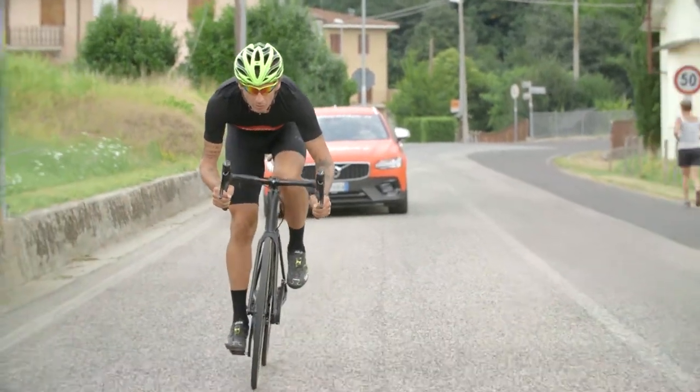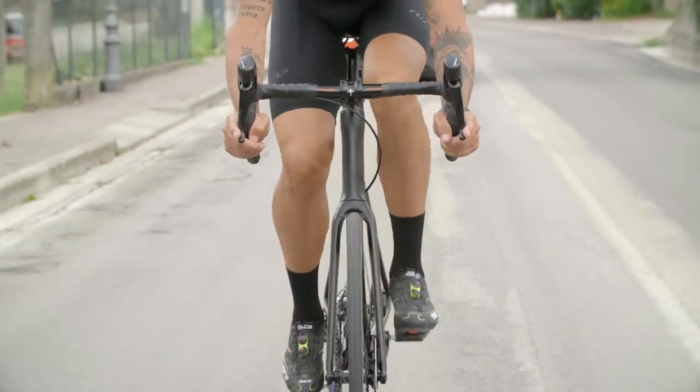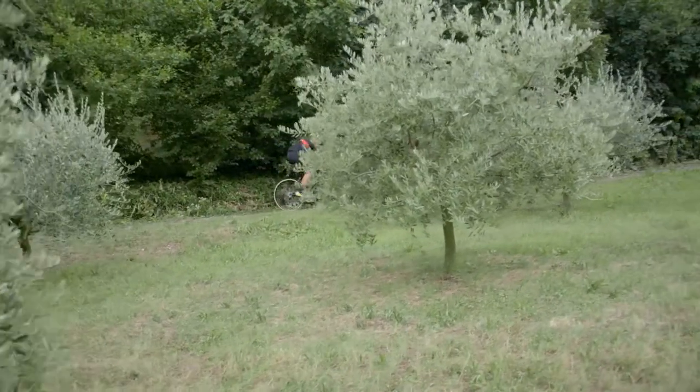Vedere per la strada amatori con biciclette con uno spessore di 3 o 4 cm sul manubrio è esteticamente un po' bruttino. Un risultato bellissimo di un mix di tante cose messe insieme: si è tirato fuori il miglior prodotto che si poteva fare in questo momento.